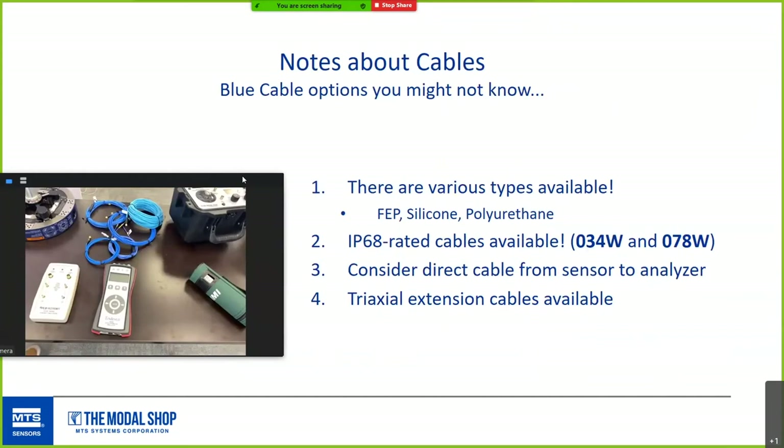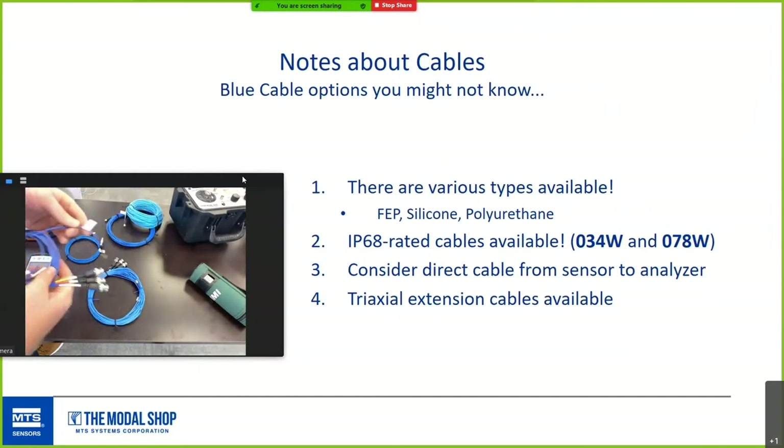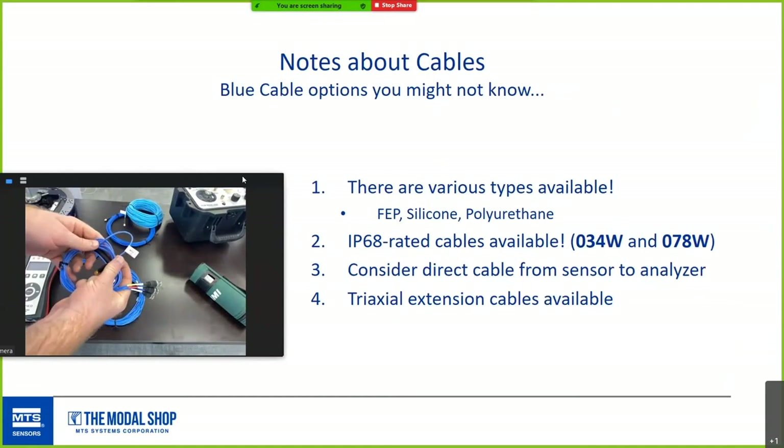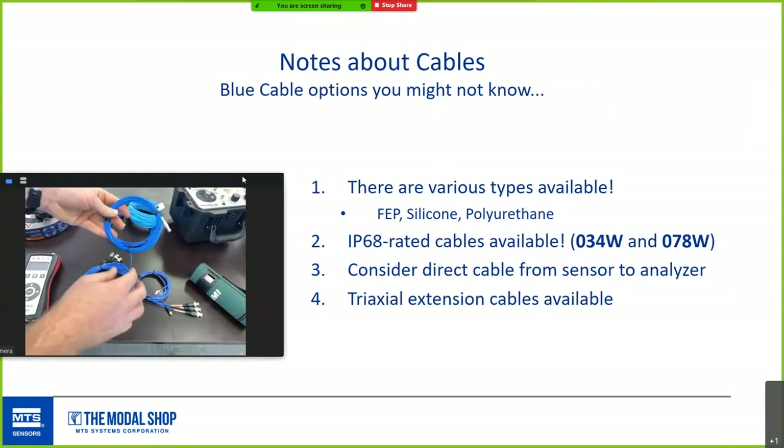A few notes about cables: the fluorinated ethylene propylene (FEP) cable is the standard blue triax cable from PCB. But PCB also makes silicone and polyurethane options offering advantages in flexibility and abrasion resistance. The improvement in feel and movement is noticeable. When you get a chance to visit PCB directly, ask to see their cable test kit.